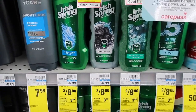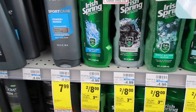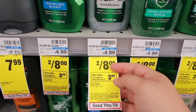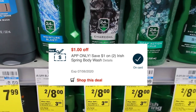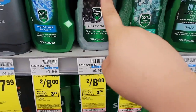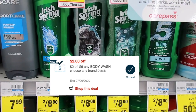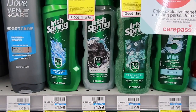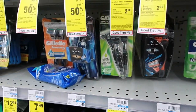Next is the Irish Spring deal. It's on sale two for $8. I'm not doing it myself since I have so many, but buying two gets you $3 extra bucks, bringing it to $5. There's a $1 off two in the CVS app, making it $4 for two - $2 each. Or if you have a $2 off six body wash coupon, it could be $1 each.